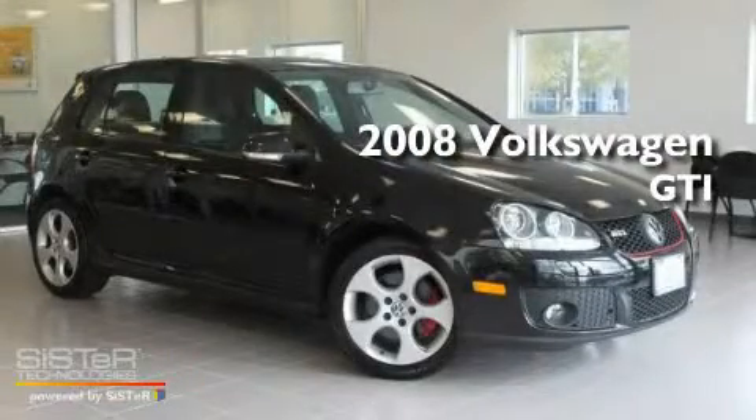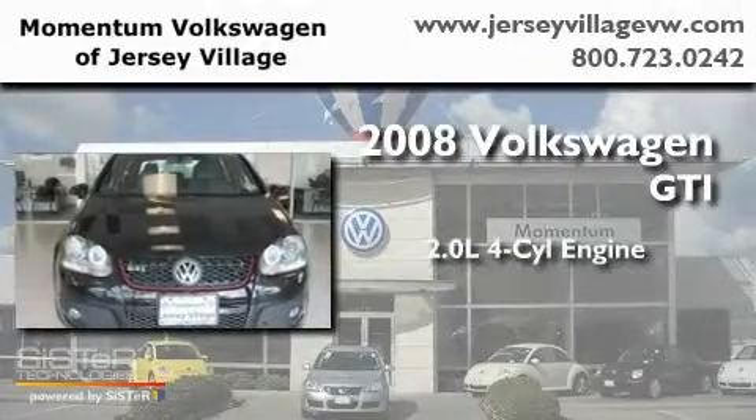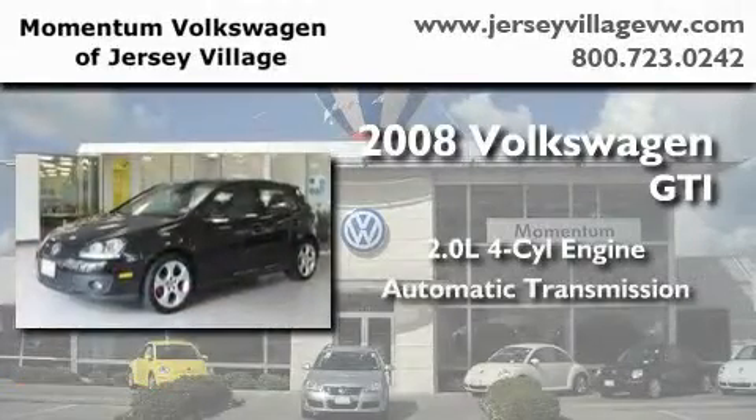This is a certified pre-owned 2008 Volkswagen GTI. It features a 2.0-liter four-cylinder engine and an automatic transmission.